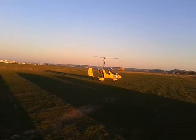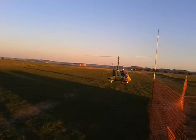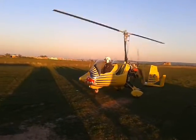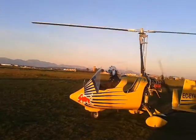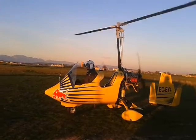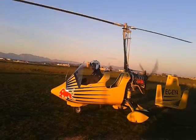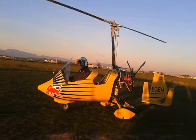Here we go. We're going to take a look at the car.